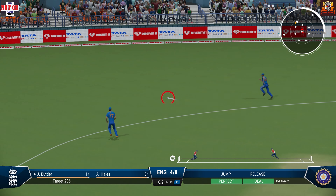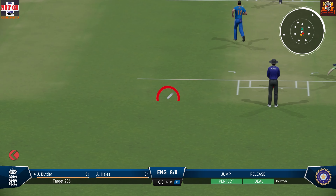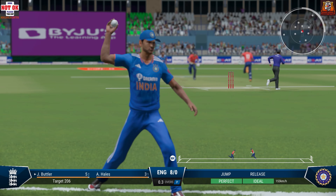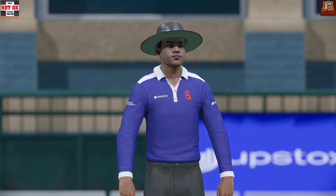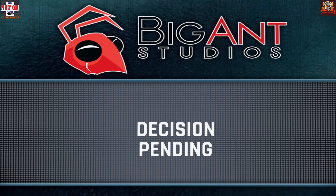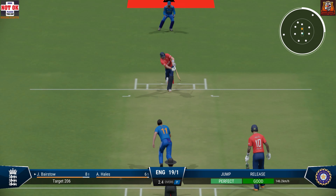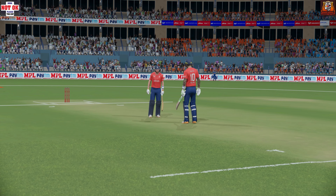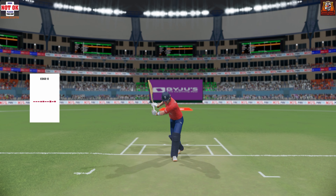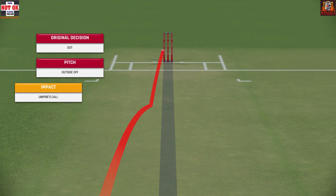Big edge — where's that going? It's just a case of finding the same spot. Big appeal. Huge appeal, there's a challenge — not sure what good it'll do. Very close to the bat though. Was there a bat on it? Fielders think there was. This could be trouble.